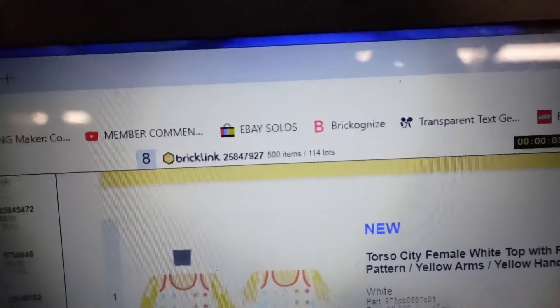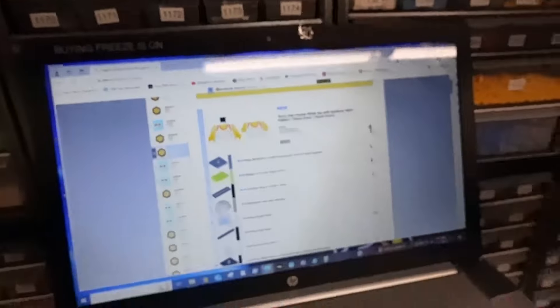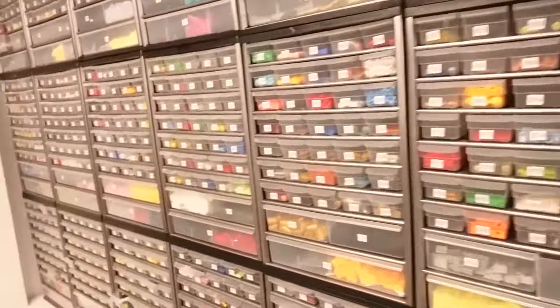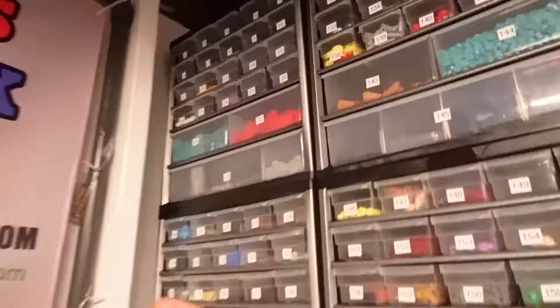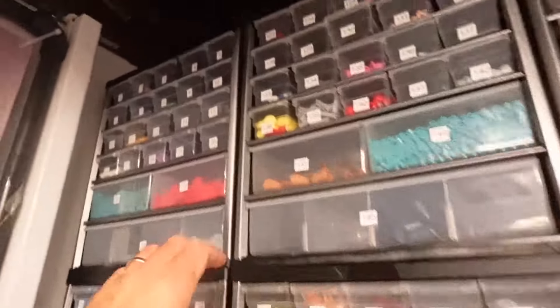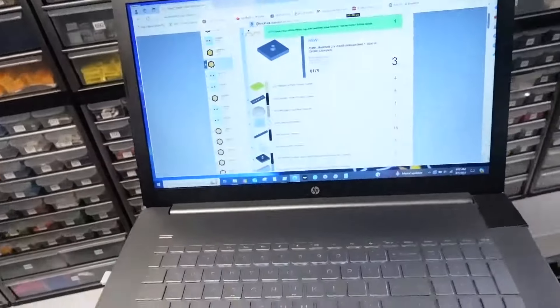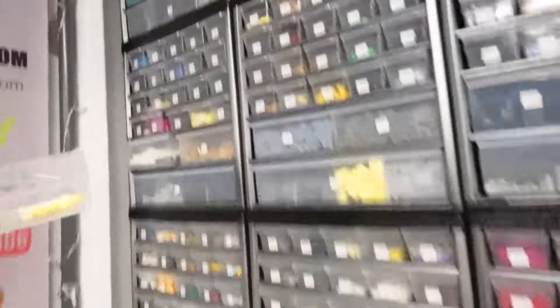This is actually the biggest order of the day — 114 lots, 500 items. It is now 6:21 AM. I'm excited to get this one done. Then there are two orders at about 60 lots each, and after that they're less than 20. A number of them are under five lots. We have only 23 orders — well, 'only.'